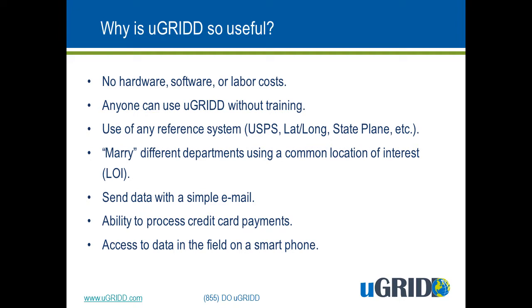uGrid is also simple enough that it doesn't require training or certification costs. You don't need to send your special uGrid employee to a conference or spend money on training and certification, because everyone in your office is a uGrid employee. It's that simple.